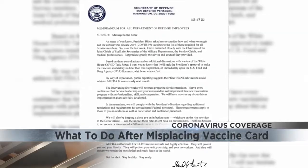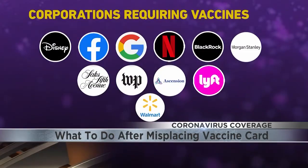But what is to be done if that card gets misplaced? With more vaccine requirements being put forward, you'll need that proof of vaccination.